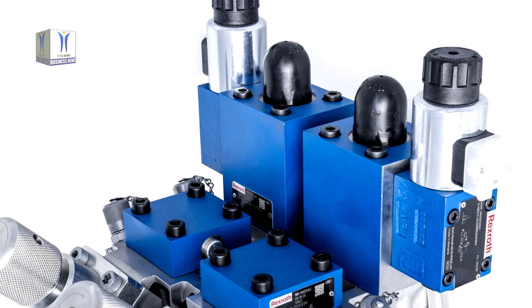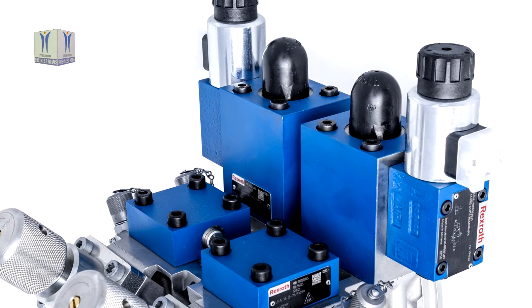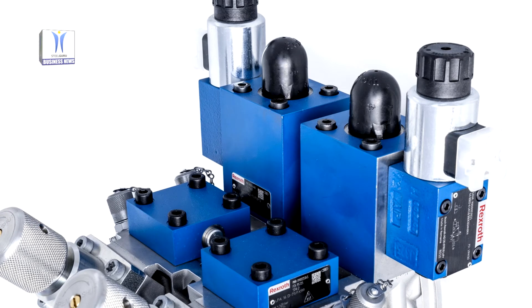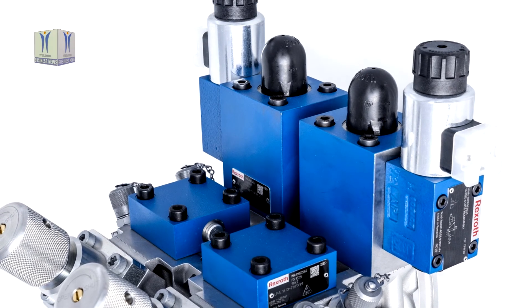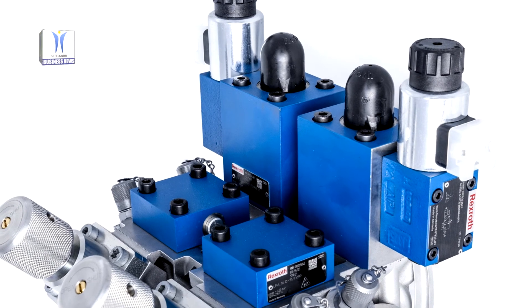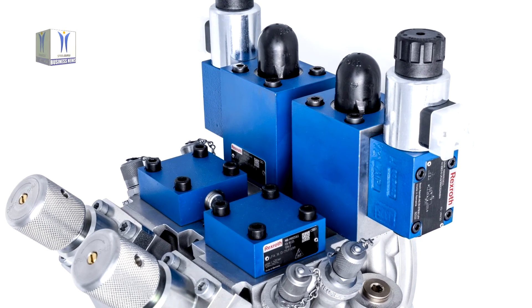The manifold block is used to distribute the hydraulic oil for operating and venting the cylinders. The optimized valve arrangement takes into account the direct, optimized flow of fluid through the individual channels and provides easier access to the manual valves for maintenance. The monolithic component design significantly reduces the number of potential leakage points.